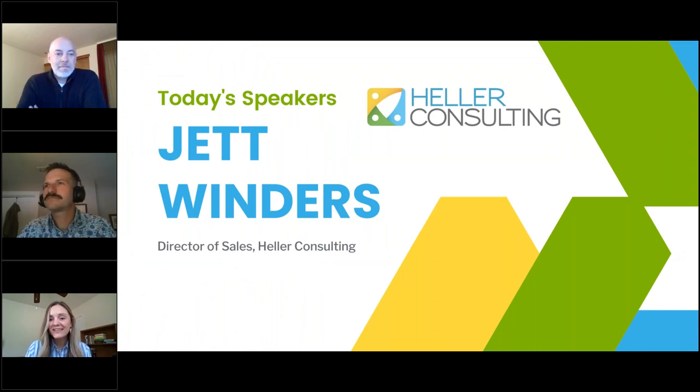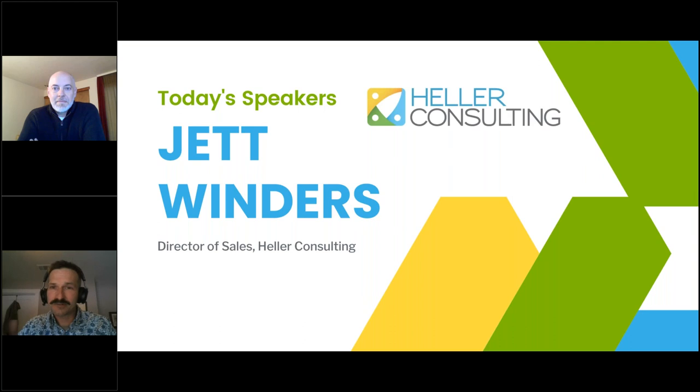I'm also joined by my colleague, Jet Winders, who is the Director of Sales for Heller Consulting. Jet, thanks for being here. I've had the privilege of being a frontline Razor's Edge user in the past. I worked for a small arts organization for about eight years, so I know the ins and outs of that tool. I've also had the privilege of working with nonprofits at several agencies, helping them with fundraising, different campaigns, and architecting their technology.